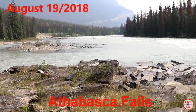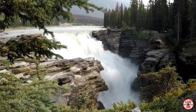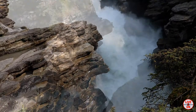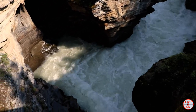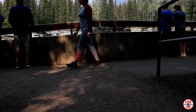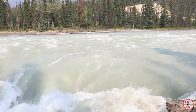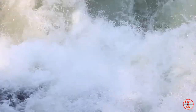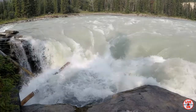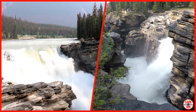Our first stop is Athabasca Falls, located 30 kilometers south of Jasper. These waterfalls are one of the most powerful in the Canadian Rockies. They are 23 meters tall, or 75 feet.